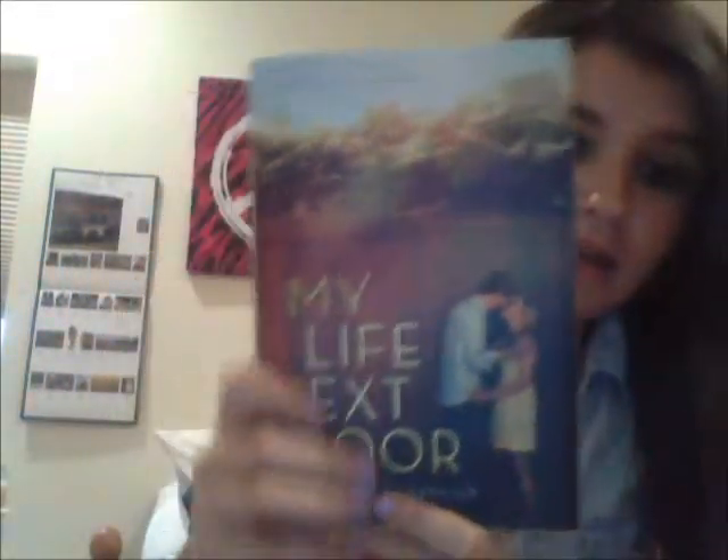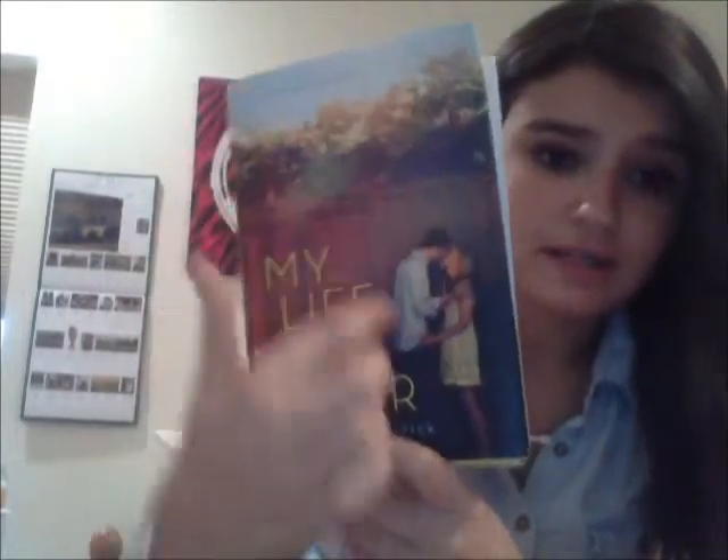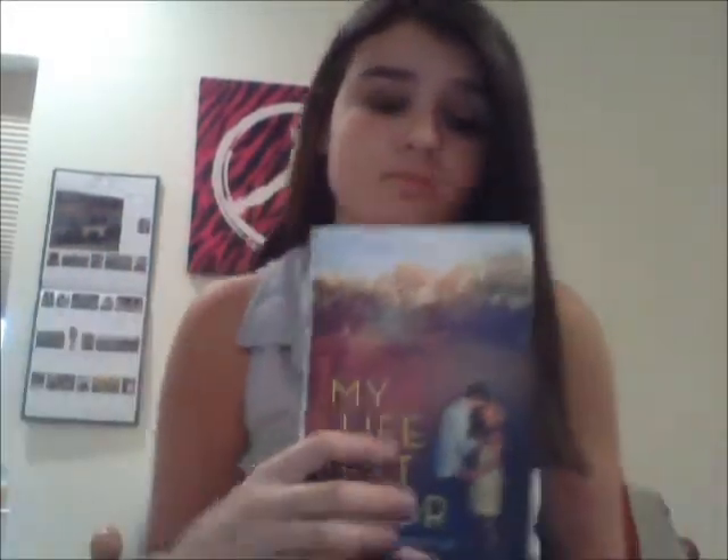I picked this up because the cover was gorgeous. It's a very pretty scene — it says 'a boy, a secret, a summer' — and it's like a fence with a bunch of trees. The guy was really attractive, the girl was pretty, and it said 'My Life Next Door.' It was just really cute. I looked at the inside and it was yellow, and I was like, this book is just cute. I read the summary and was instantly attracted to it.